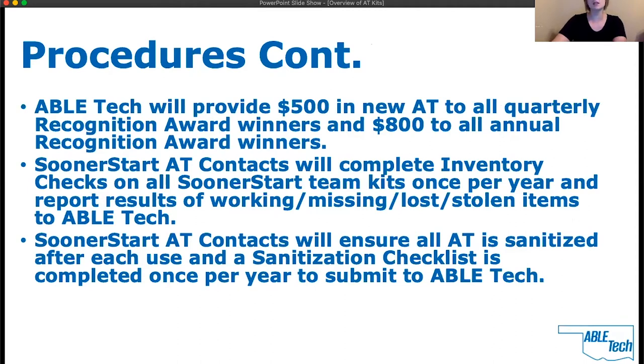Sooner Start AT contacts will complete inventory checks on all Sooner Start team kits once per year and report results of working, missing, lost, and stolen items to ABLE Tech. We will replace the base kit items that you have reported — this does not include your bonus items from recognition awards. Sooner Start AT contacts will also ensure all AT is sanitized after each use and a sanitization checklist is completed once per year to submit to ABLE Tech.